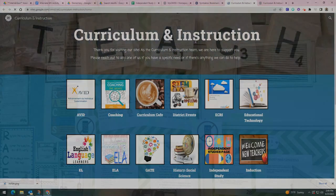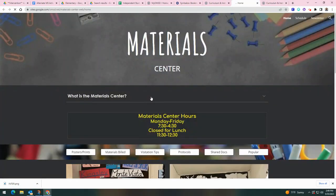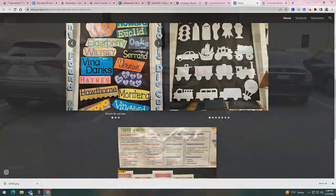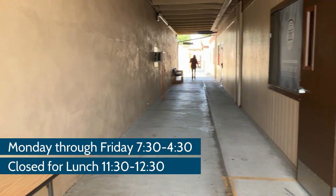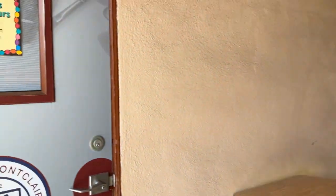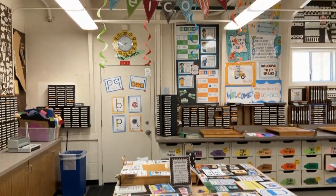Check out the material center website under the curriculum and instruction webpage for a list of items you can get. I'm open Monday through Friday, 7:30 to 4:30. If you have any questions about how to use the equipment or my hours, I'm here to help you.